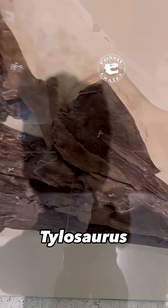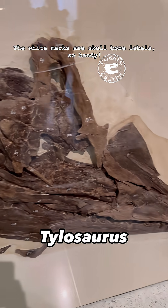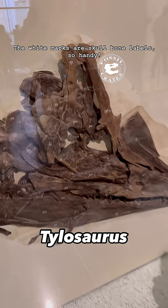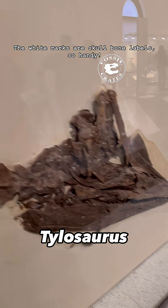Meet Tylosaurus pro-rigger. That reflection on the collections in the American Museum drives me nuts. You have to try to angle it or use a circular polarizing lens, which I didn't have on my camera phone.